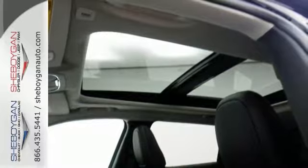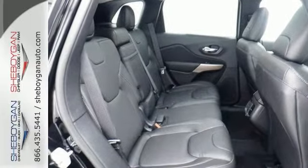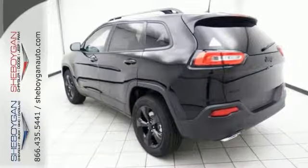This Jeep includes a remote start and a sunroof and much more. Come on out for your test drive today to see more. Take this Jeep for a test drive and you'll want to take it home.